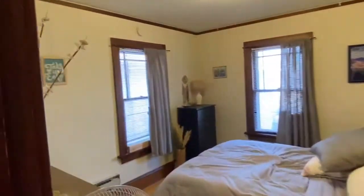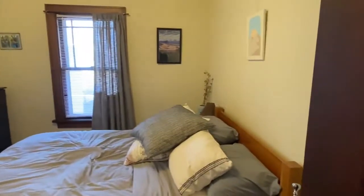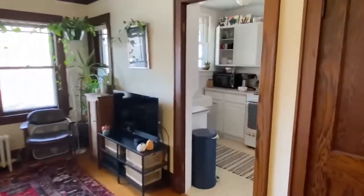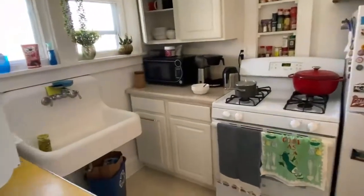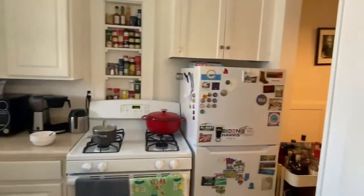Here is the one bedroom. Back through the living room into the kitchen — a farmhouse sink, nice windows, and lots of cabinets.